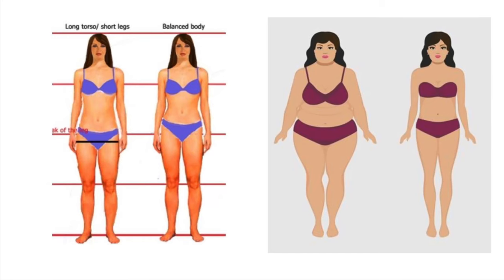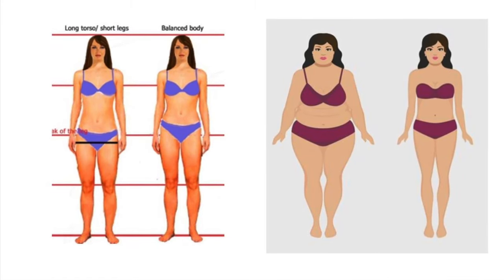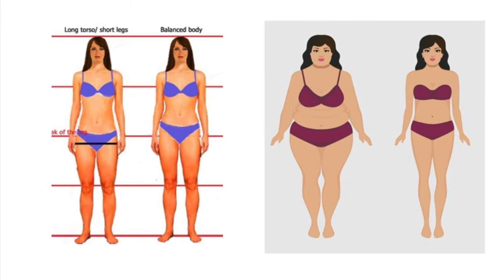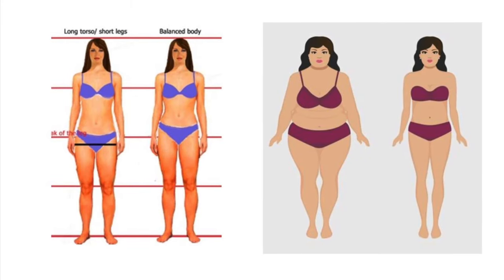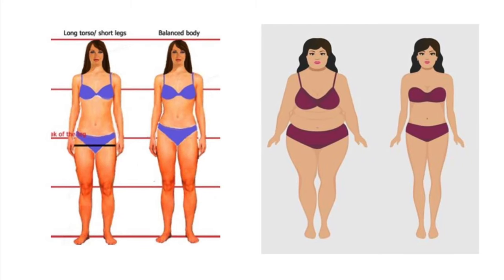If you were born with all that, you can randomly grab any piece of clothing and look fantastic. But most of us aren't like that. We may have a longer torso and shorter legs, or big hips and smaller breasts — especially as we enter middle age. That's why we need to dress smart to create the illusion of being closer to the ideal body shape.